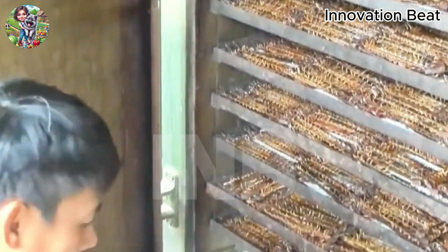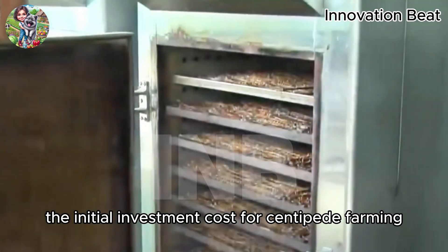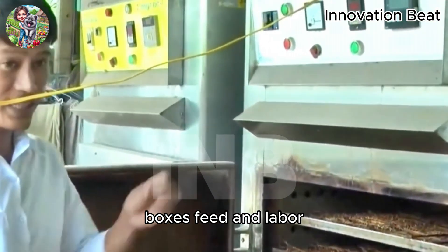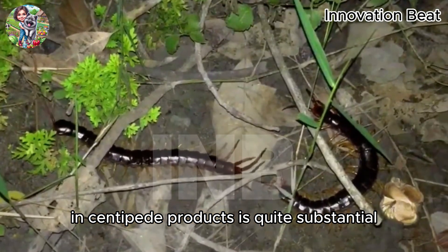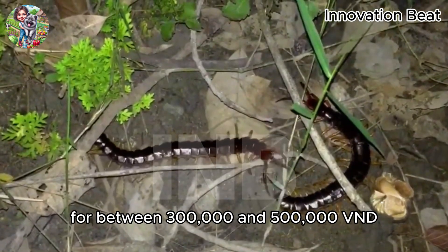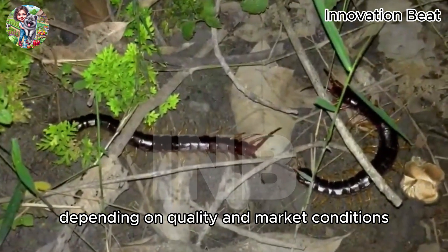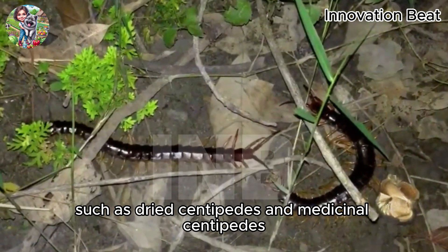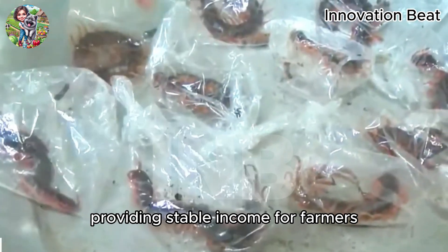Centipede farming brings high economic value to farmers. The initial investment costs are not too high, mainly covering the costs of trays, boxes, feed, and labor. However, the profit from selling centipedes and centipede products is quite substantial. One kilogram of fresh centipedes can sell for between 300,000 and 500,000 VND, depending on quality and market conditions. Additionally, processed centipede products, such as dried centipedes and medicinal centipedes, also have high economic value, providing stable income for farmers.